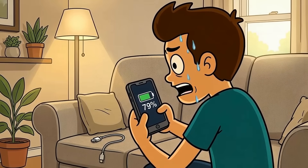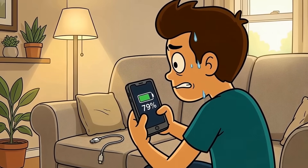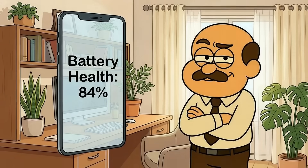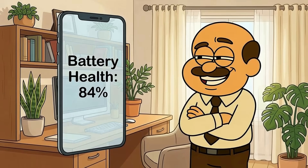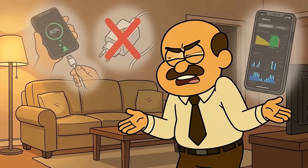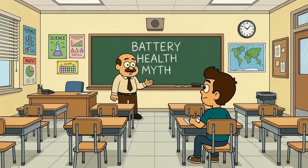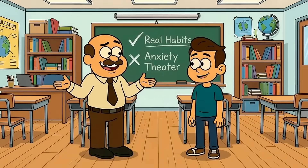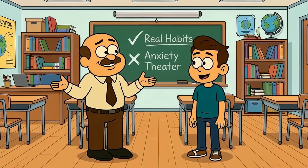You probably check your battery health more than your bank account, unplugging at exactly 80% and avoiding fast charging like it's poison. Two years later, your battery health sits at 84% anyway. Ever wonder why all those battery rituals feel completely pointless? Today, I'll explain what actually kills your battery like you're 5 years old. By the end, you'll understand which habits matter and which ones are just theater for your anxiety.